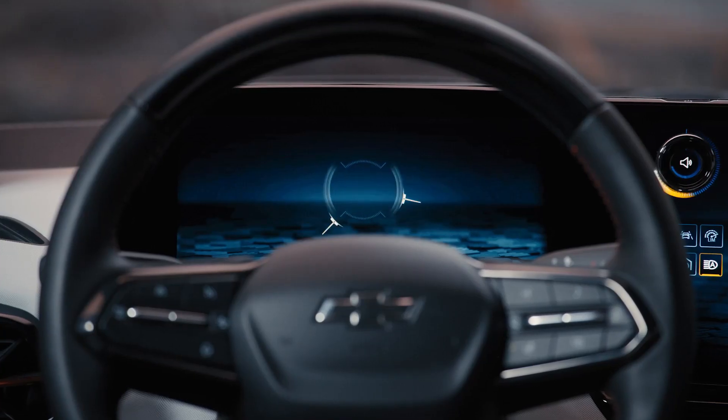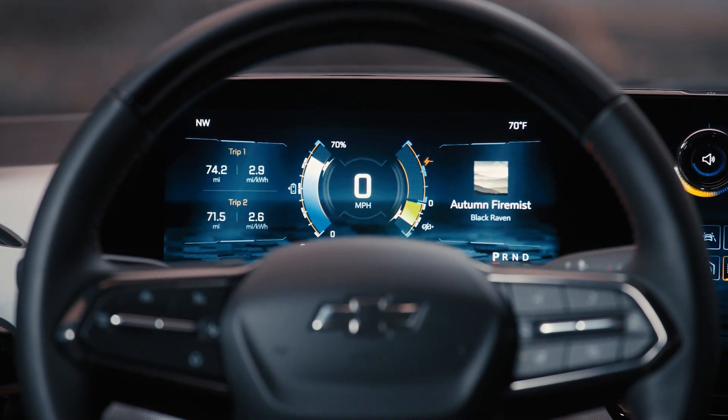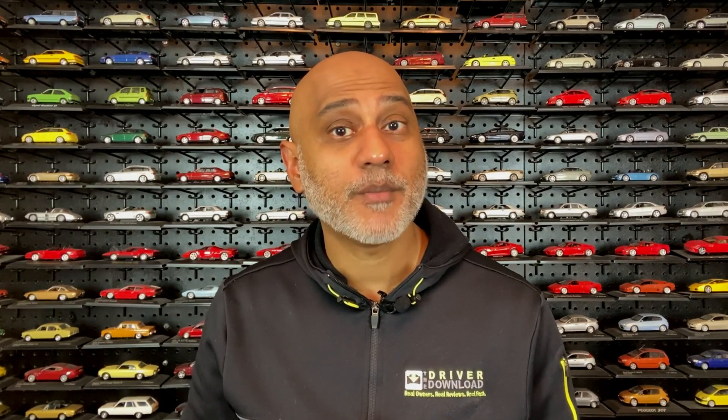The navigation system of the F-150 and Silverado will factor in your payload, towing load, weather, and traffic when planning out road trips. Both pickups are neck-to-neck when it comes to basic tech and safety features like collision avoidance, over-the-air updates, blind spot mirrors, and lane keep assist.